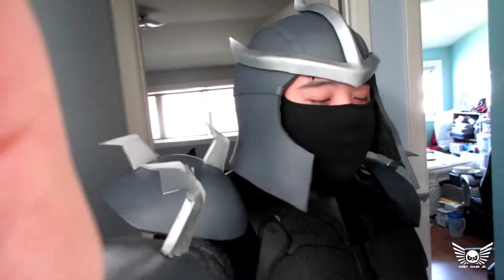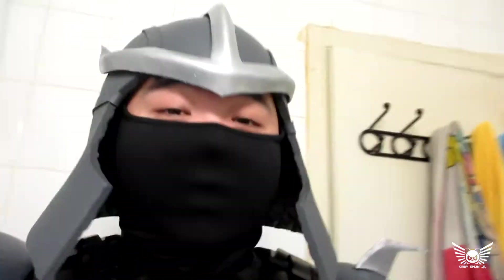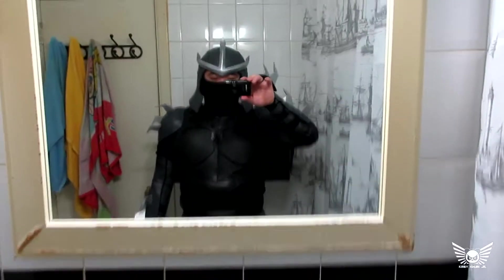And now we are all dressed up. Let me go into the washroom so you can see with some slightly better lighting. So here we are. I'm dressed up as the Shredder. Let me point this at the mirror so you can also see what camera I'm using today. This is the Canon L series 360 HS, and this is the costume.